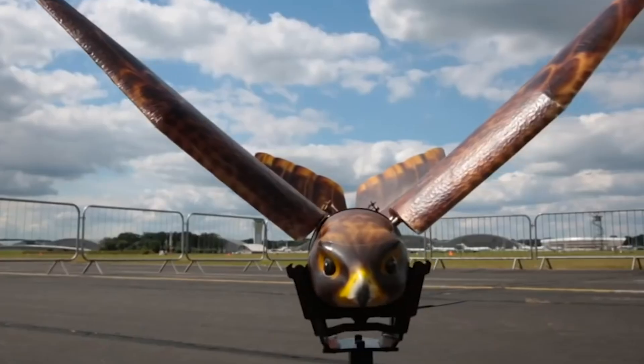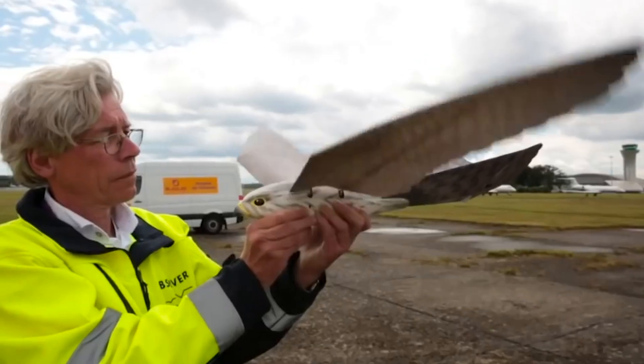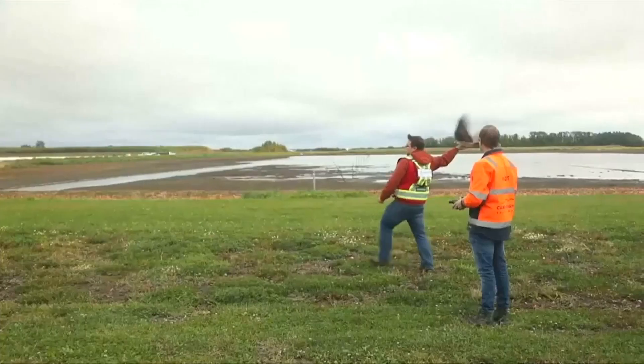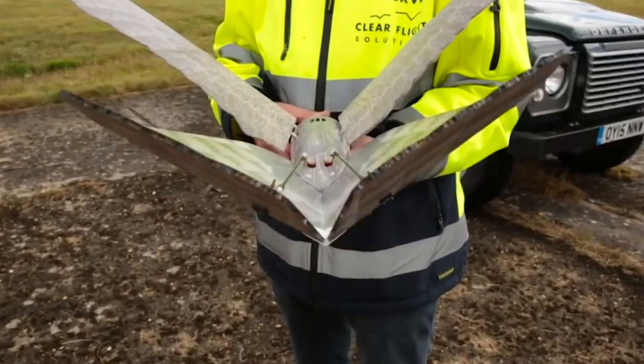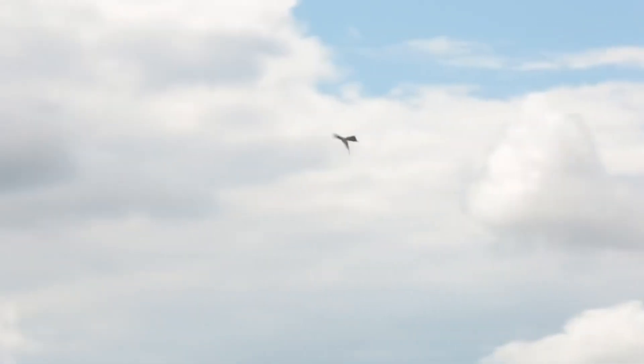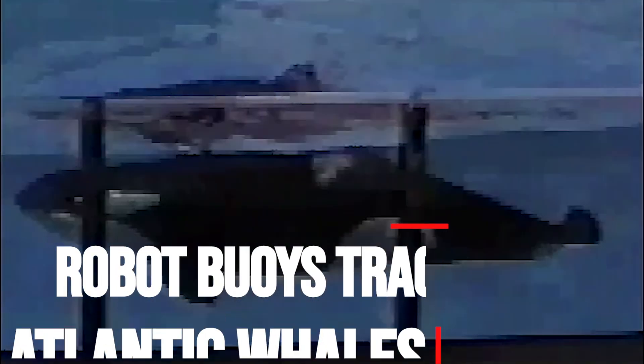Perching requires strong legs and a good grasp, but the branch also needs to be approached at the right angle and speed to nail the landing. In a Science Robotics article, the researchers described how they modeled their robot's legs on those of a peregrine falcon, incorporating motors to rotate the hips in the direction of the perch and artificial tendons that flex the toes and lock to grip.